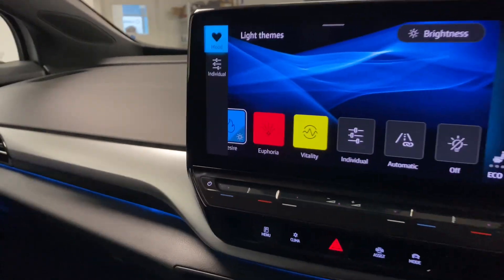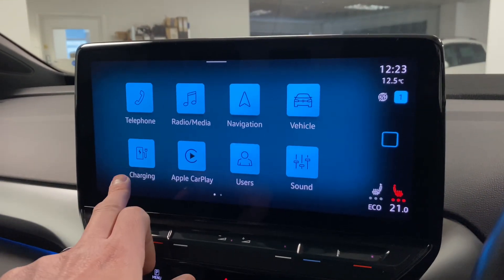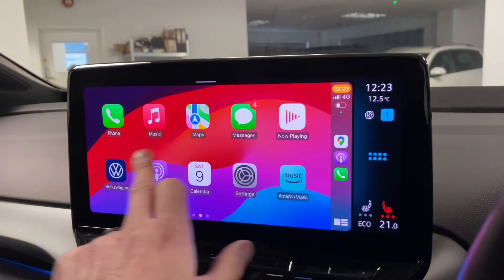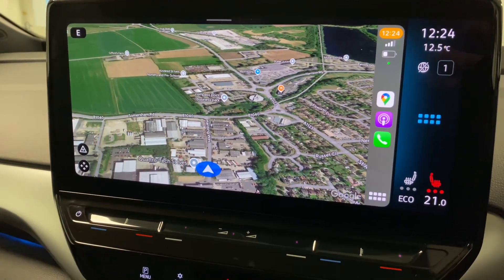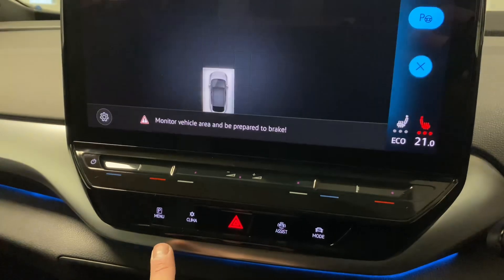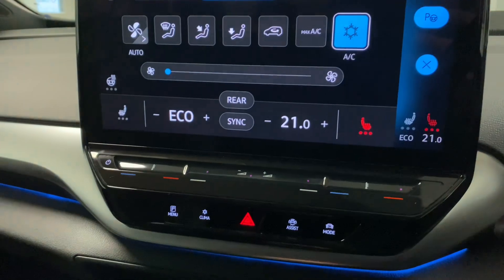Going back, you've got all the charging options including pre-charge and preheat, then wireless Apple CarPlay where Google Maps and everything is available. You've also got heated front seats, a parking menu, and a climate control menu where you can adjust seat temperatures.